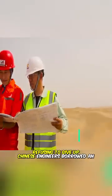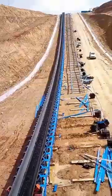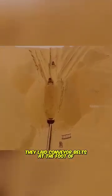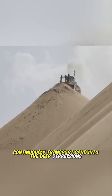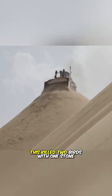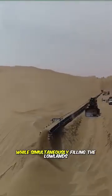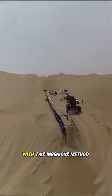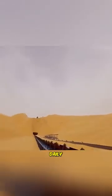Refusing to give up, Chinese engineers borrowed an idea from coal mine conveyor systems. They laid conveyor belts at the foot of the sand mountains to continuously transport sand into the deep depressions. This killed two birds with one stone, leveling the dunes while simultaneously filling the lowlands. With this ingenious method, they moved over 10,000 cubic meters of sand daily.